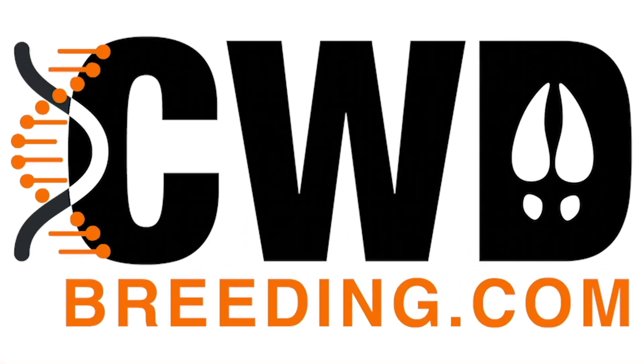Hey, it's the Deer Wizard, host of North American Deer Talk. I want to tell you about a great new advertising and research platform that we've developed for you: CWDbreeding.com. As the deer industry continues to mature and develop around chronic wasting disease and its known genetic heritability, resources like CWDbreeding.com become essential tools for deer managers across the country making decisions about their herds.